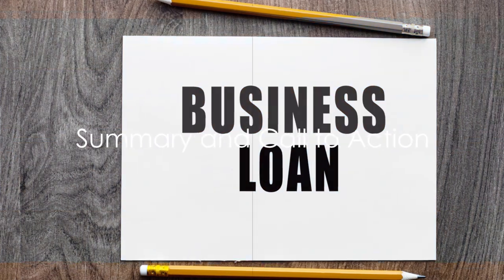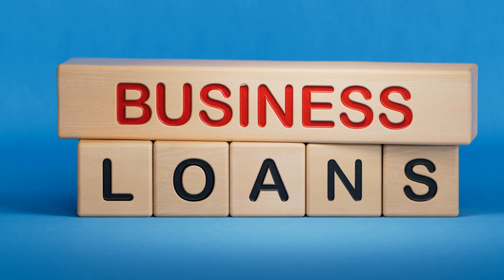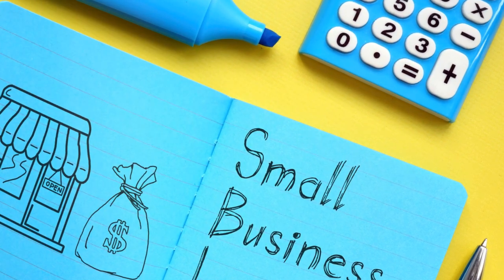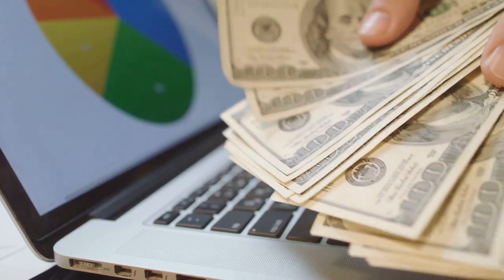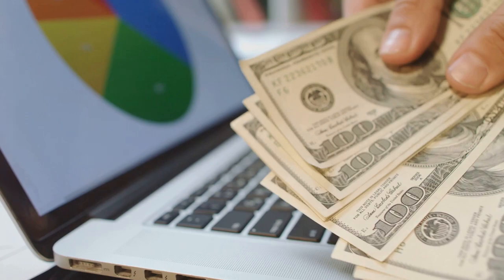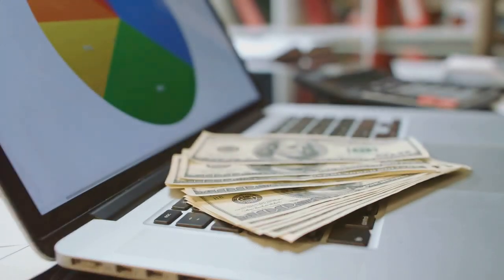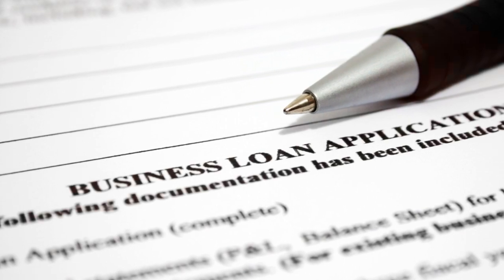In summary, unsecured business loans can provide a lifeline for businesses in need of quick and easy funding. With a minimum FICO score of 680 and a provable income of $30,000 per year, you could have funds in your account in as little as 24 hours. These loans report to the business credit bureaus, not your personal credit, which can help protect your personal creditworthiness. So if you meet the criteria, why wait? The opportunity to fuel your business growth could be just a few clicks away. It's time to turn your business dreams into reality.